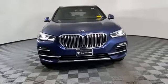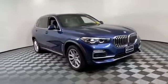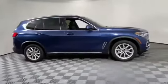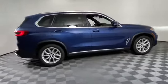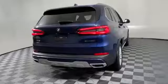2019 BMW X5 with less than 5,000 miles on the odometer. This SUV offers space as well as power and performance, bringing drivers and passengers many levels of convenience with its navigation.